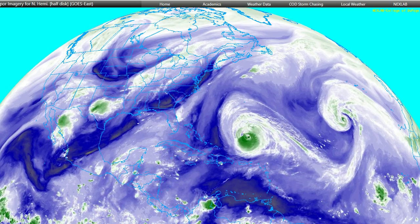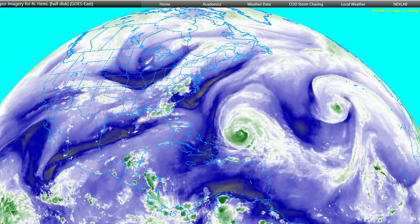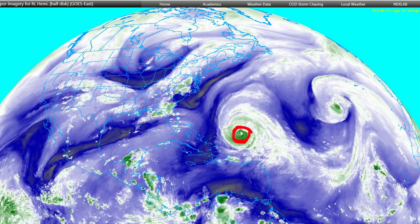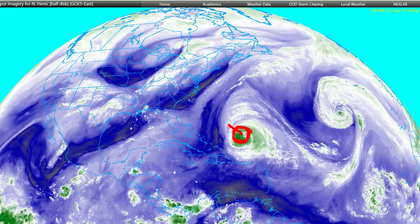Hey folks, Mike Naso here with a Tuesday evening tropical update video, taking a look at the Atlantic on this upper-level water vapor imagery. Here is our large and powerful Hurricane Lee, still a Category 3 major hurricane as it slowly moves west-northwest.